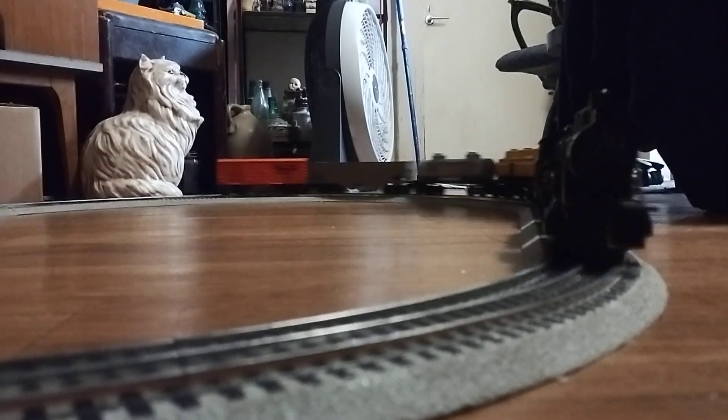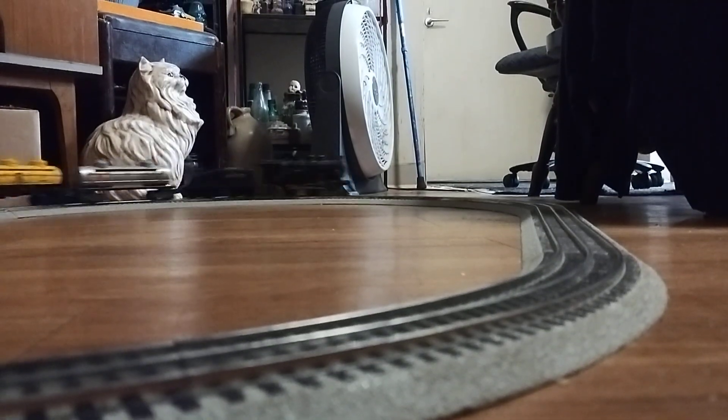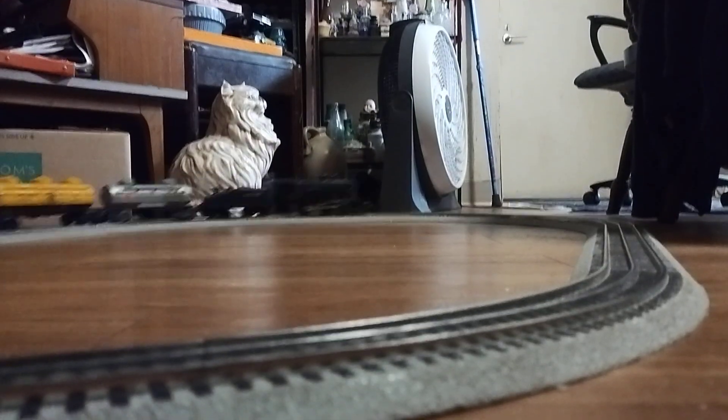Bill Frank Express — the Bill Frank Express with the steam engine, everybody, on five cars: three tank cars, an open hopper, and a truck car. September 21st, 2024. This is the Bill Frank Express — that's my friend Bill Frank's engine on the new track on five cars.